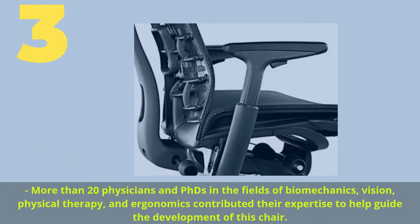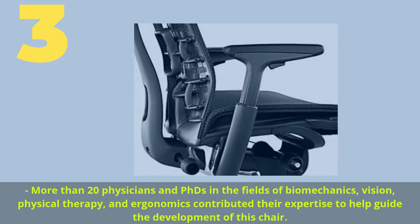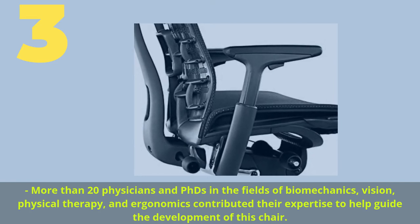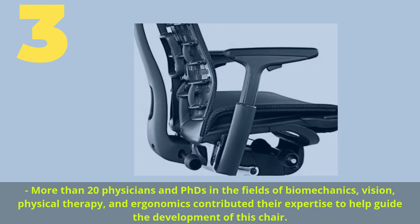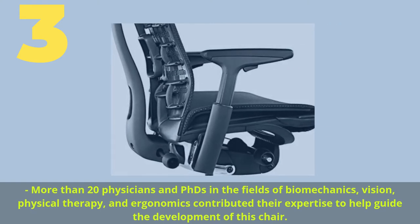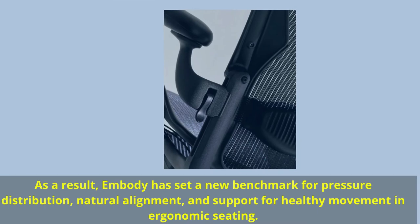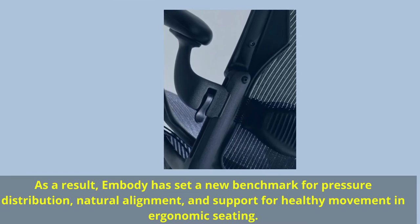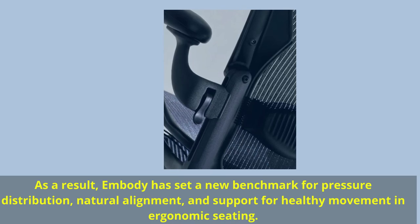Number 3. More than 20 physicians and PhDs in the fields of biomechanics, vision, physical therapy, and ergonomics contributed their expertise to help guide the development of this chair. As a result, Embody has set a new benchmark for pressure distribution, natural alignment, and support for healthy movement in ergonomic seating.